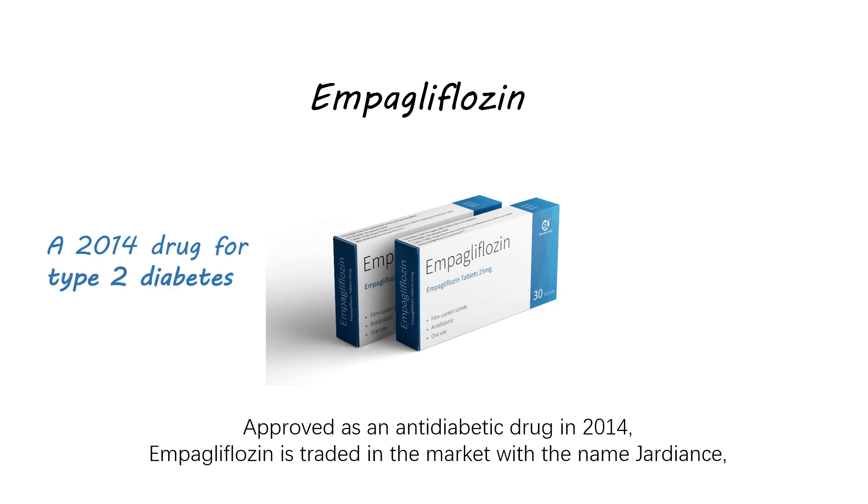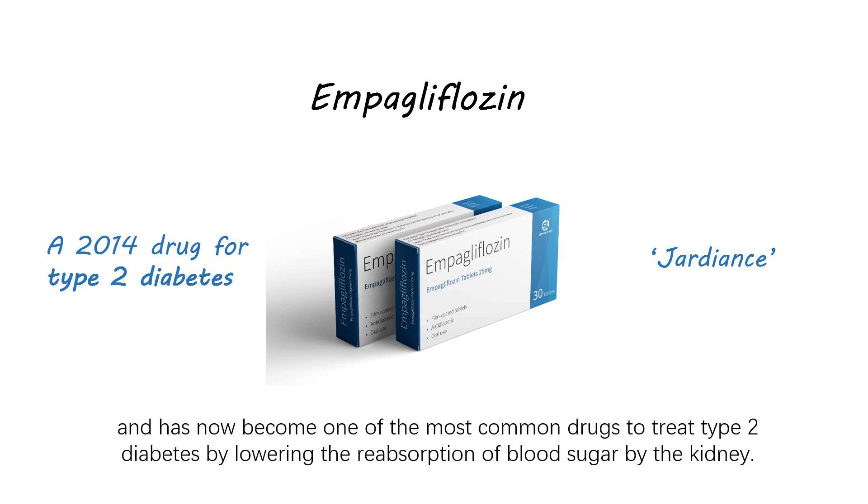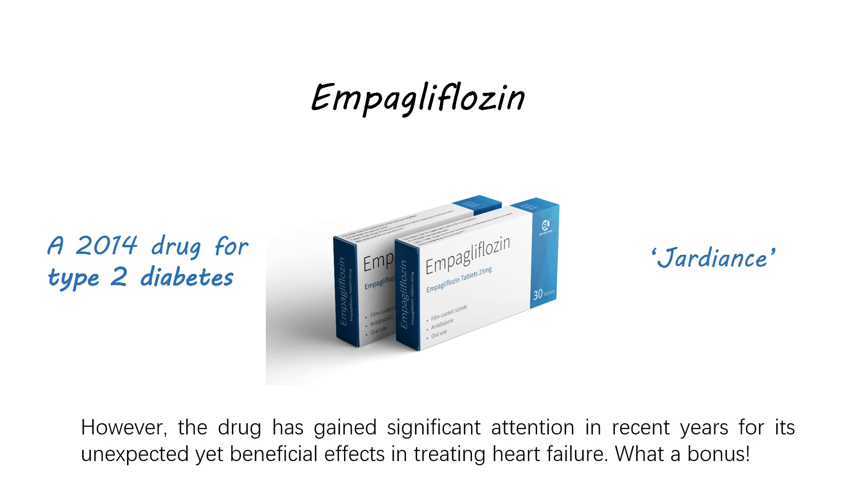Approved as an anti-diabetic drug in 2014, empagliflozin is traded in the market with the name Jardiance and has now become one of the most common drugs to treat type 2 diabetes by lowering the reabsorption of blood sugar by the kidney. However, the drug has gained significant attention in recent years for its unexpected yet beneficial effects in treating heart failure.